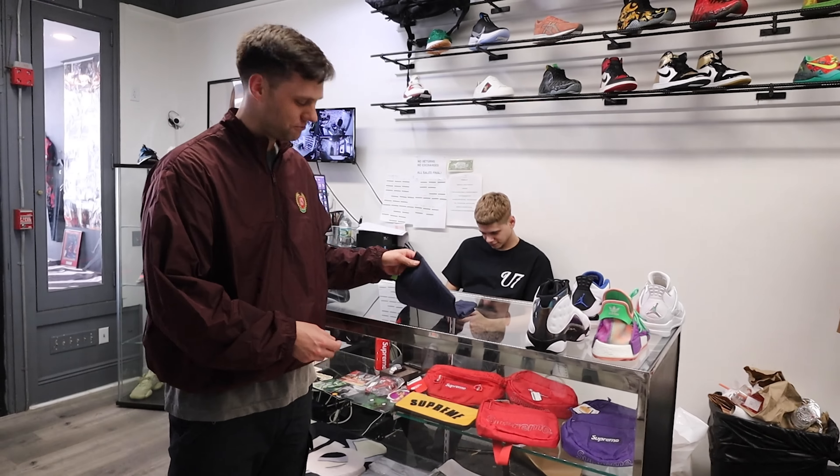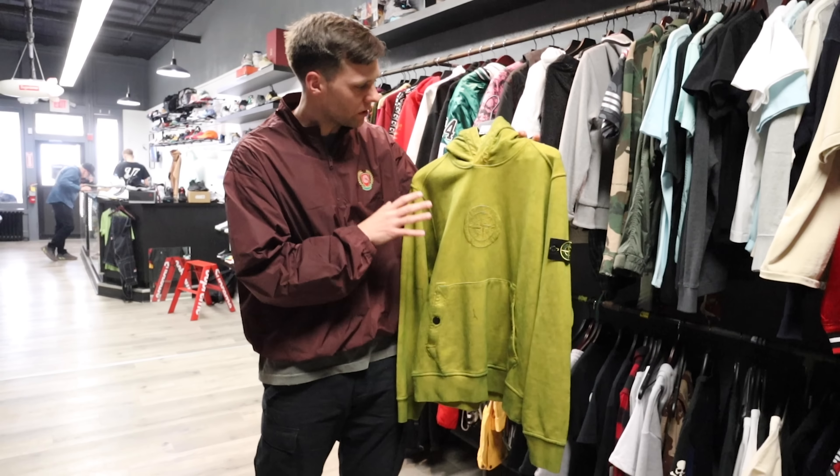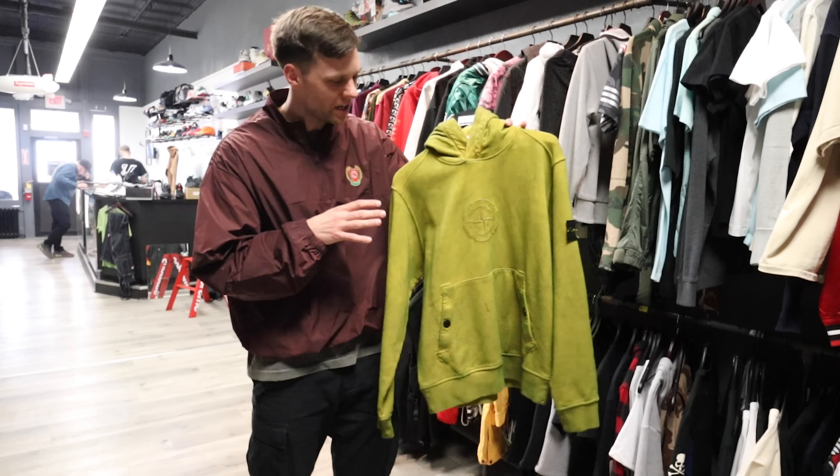And then another BOGO — this one is even better. You got the New York BOGO, man. Classic, size XL, super clean, Instagram famous. Just another favorite piece of mine.